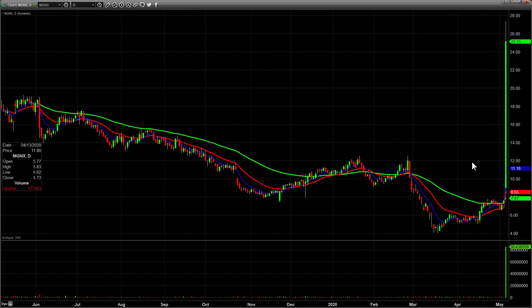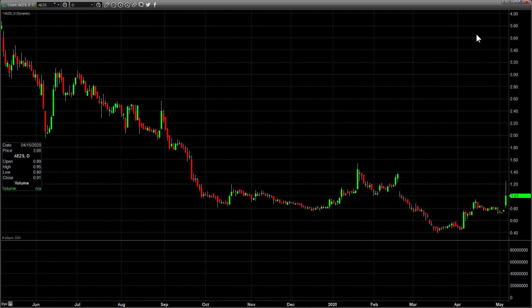MGNX is going to go on the list — massive move today. We don't want to teach anybody to chase, and I certainly don't want to chase myself, but sometimes even with a crazy move like this, the next day you still get a setup. It's really extended, but since I don't hold overnight I look for intraday opportunities, and this may give one.